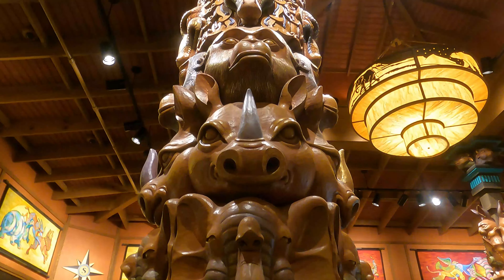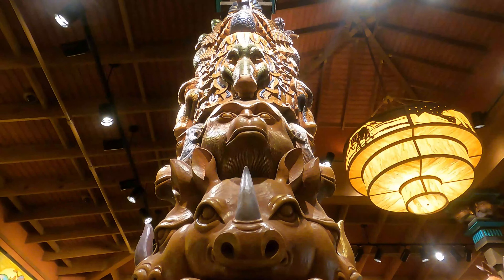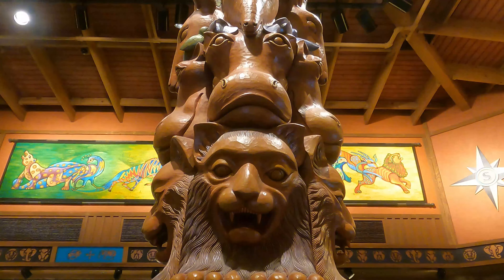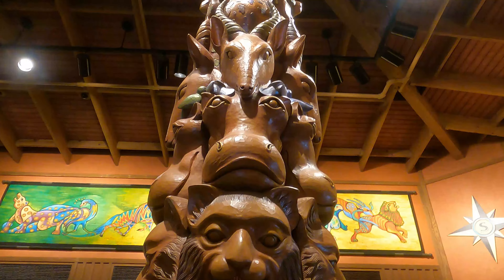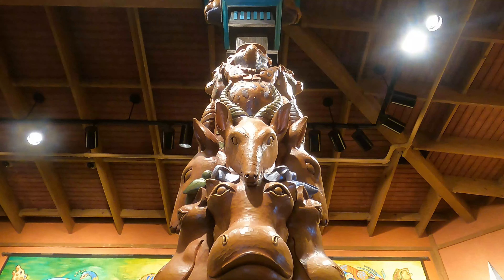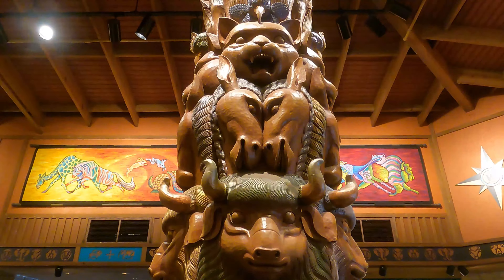If you take a look at each individual one, the animals found on each totem pole actually have a certain thing connecting them to one another. At first glance, they may not seem to be anything special, but if you look at some of them — like the one with a lion, a hippo, a gazelle — you can see that all of the animals on each totem pole share a similar geographic location.